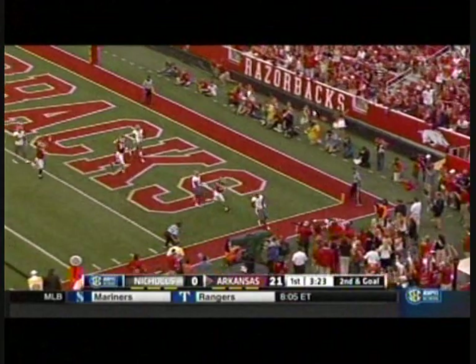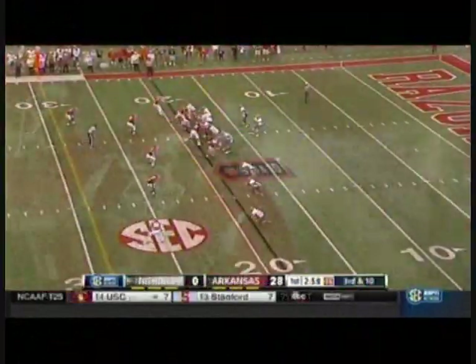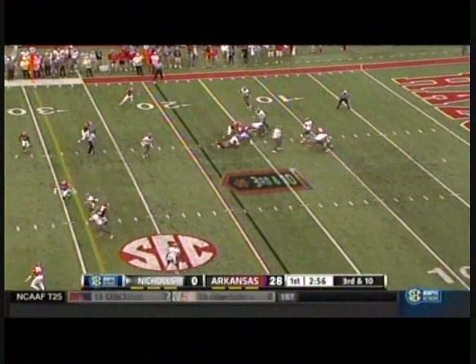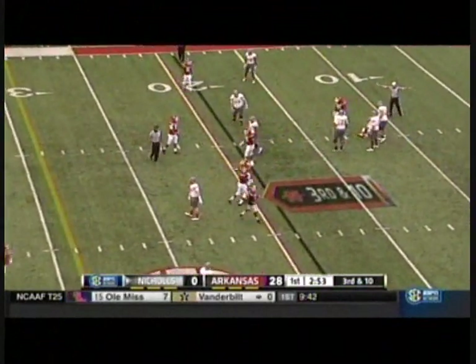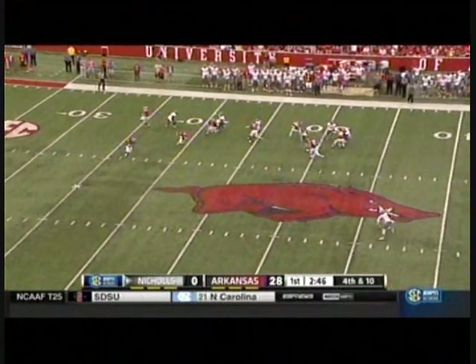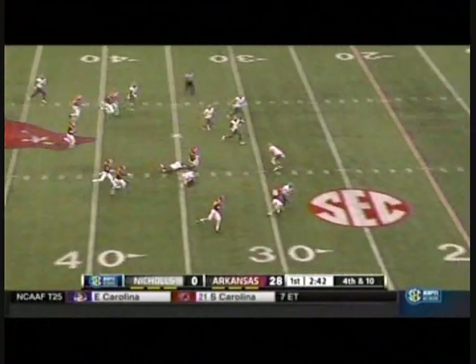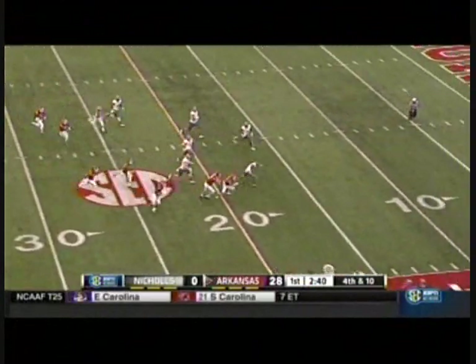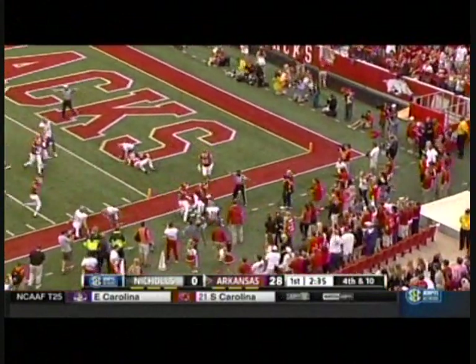And he throws another touchdown pass. Cody Hollister, the sophomore, is number two among the active players in sacks, and he's nearly got another one right there — got his hands on him. Punt goes deep. DJ Dean, chance to return from the 36 — oh man, he's got some room. To the sideline and out of bounds inside the five.